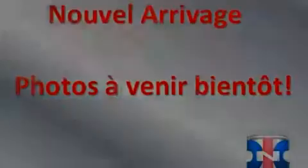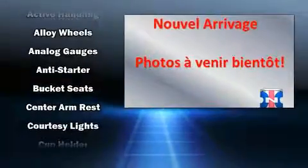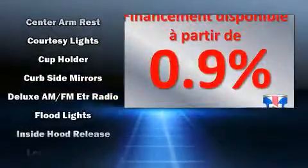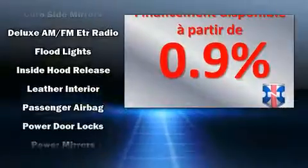Outstanding design defines the 2013 Audi A4. Smooth gear shifts are achieved thanks to the 2.0-liter 4-cylinder engine, providing a spirited yet composed ride and drive.